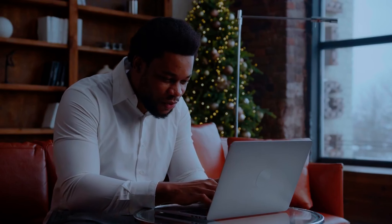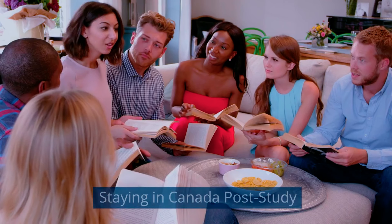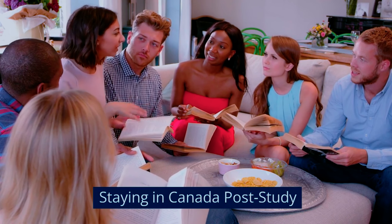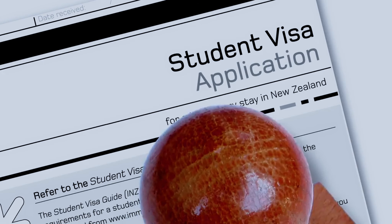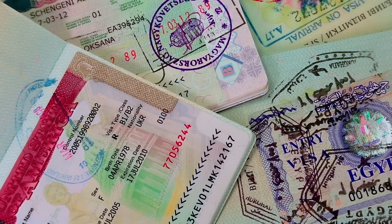Your student visa is typically valid for the length of your course plus an additional three months. If you are planning on staying in Canada after your studies, you will need to apply for a different visa or get your current visa renewed.